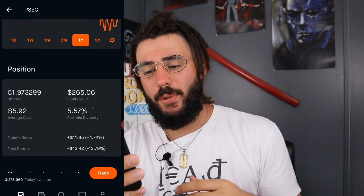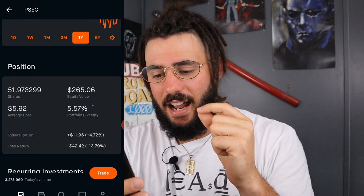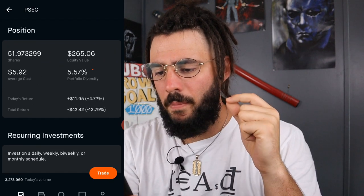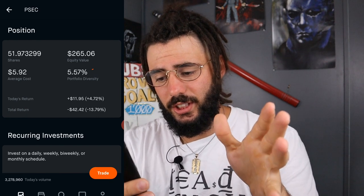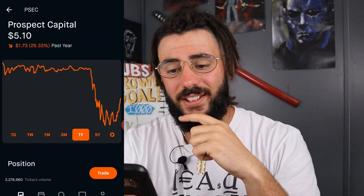Next, we have PSEC — Prospect Capital. I own 51.97 shares at an average cost of $5.92. My equity value is $265.06 and I'm down 13%, which is $42.42. This is a monthly paying dividend stock as well.